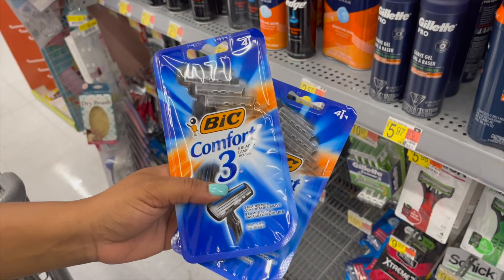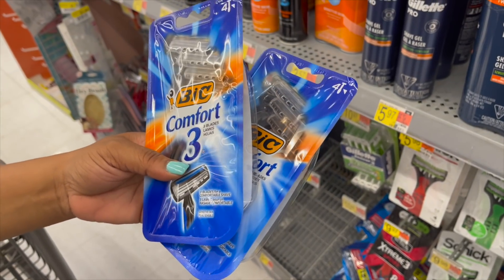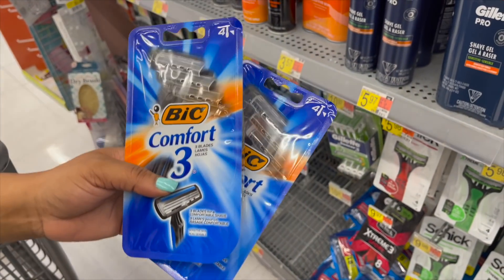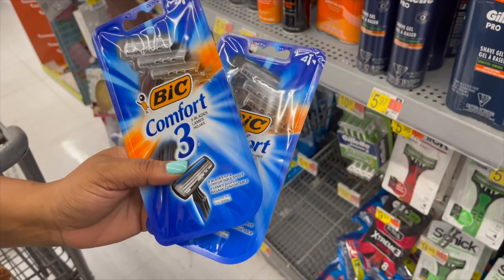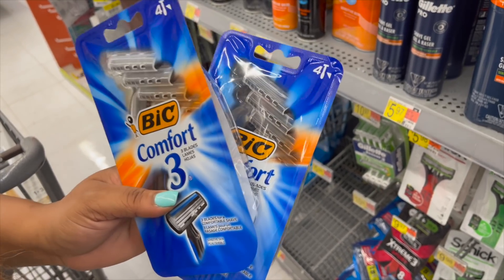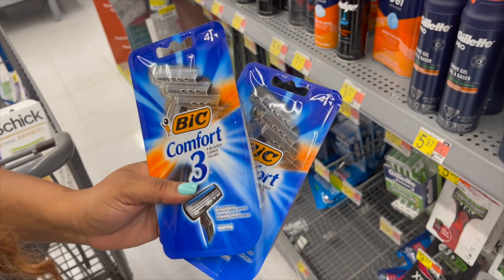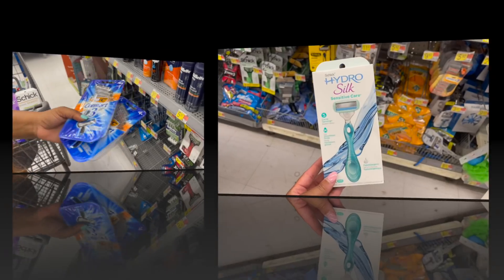Here's a hot razor deal — the big Comfort 3s are $2.98. We have a $4 big coupon (check the list), making it free plus a $1.02 money maker. I'm picking up two for the overage. The coupon showed as expired but it printed fine and worked — pick it up.